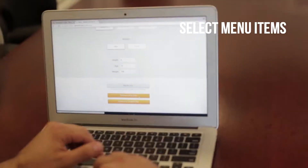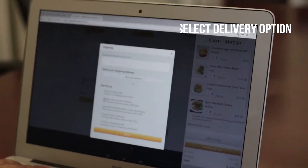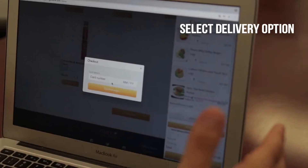Now on to selecting which menu items you like for the week. We offer medium and large portions with multiple delivery options to find a free pickup location or deliver it right to your doorstep.